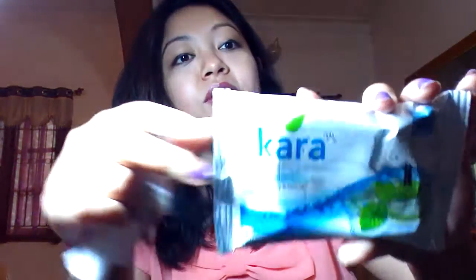By the way, this tissue I'm using is from Cara — it's a cleansing and hydrating tissue, refreshing, with aloe vera and mint oil. It costs around 50 rupees. I got it from a departmental store nearby my house. The smell is so good, I really love it.